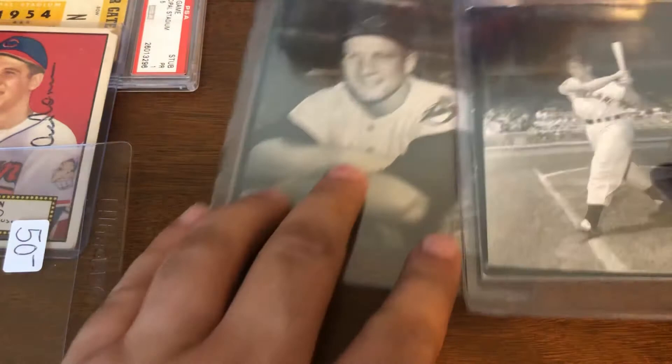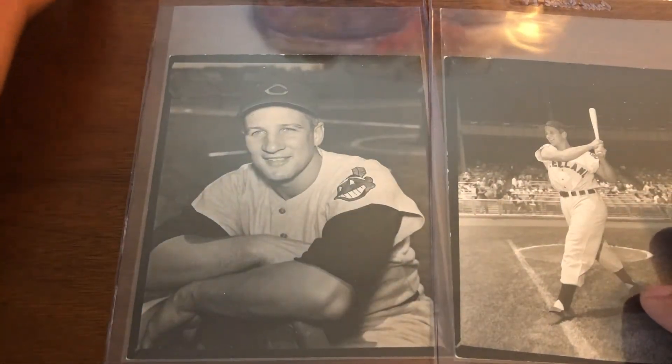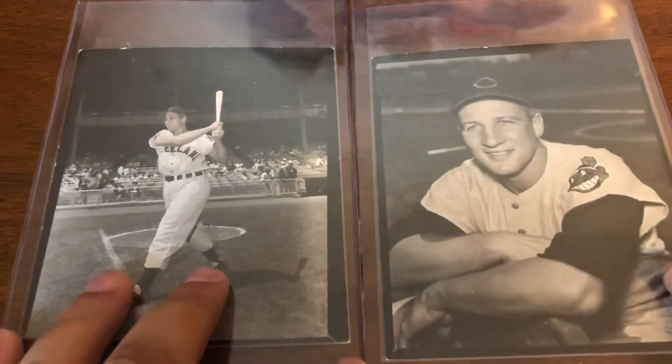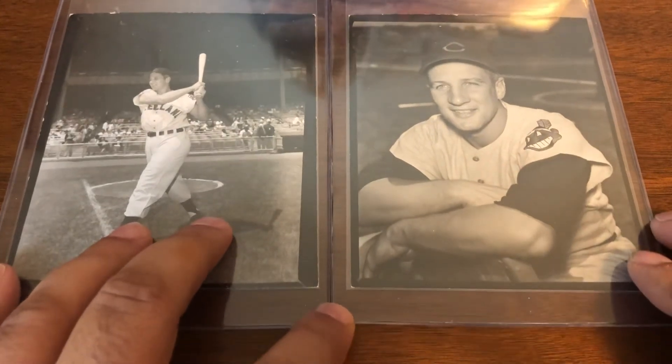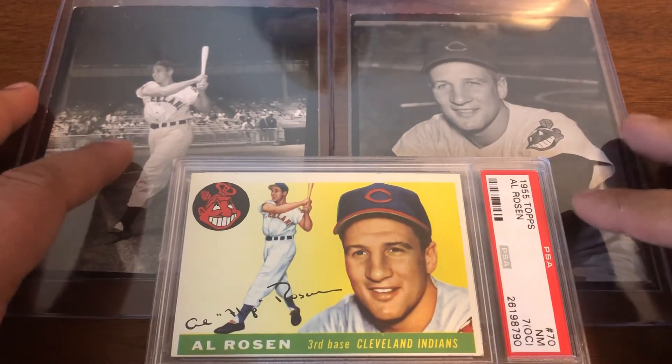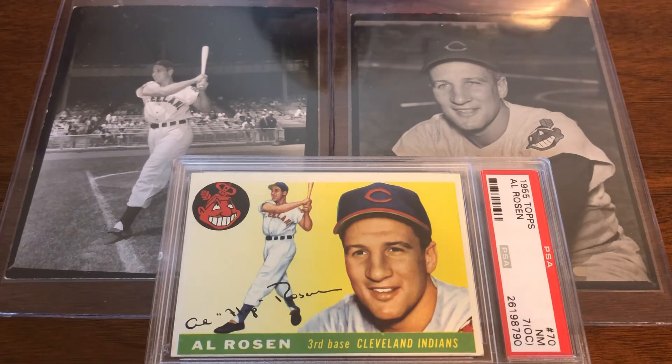They're fantastic photos to begin with. And once you figure out what they were used for, it's even better. Shoutout to Scott at Reindeer Studios and Jason Aaron Goldberg — because I know the latter specifically has stated this is his favorite Rosen card. So these photos were the images used for his Topps cards.